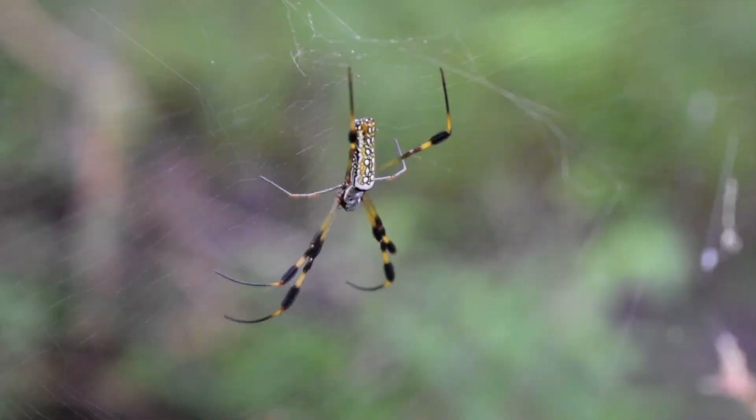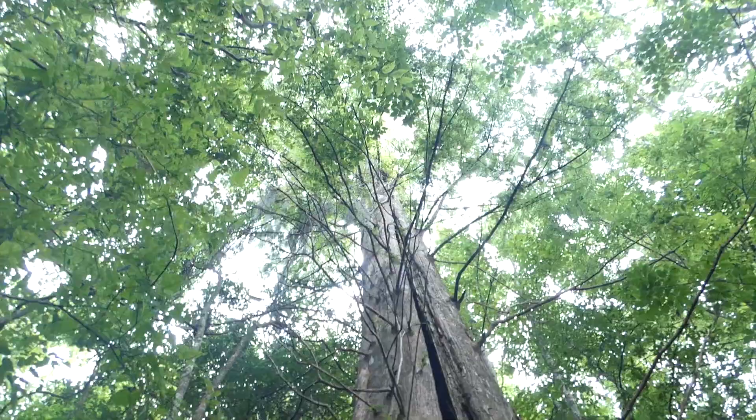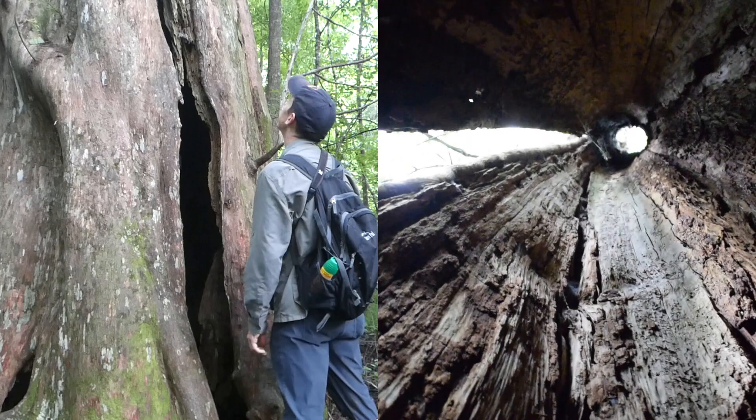We're going to go try to find maybe a couple more. We walked through the forest towards another Swainson's spot. On the way, Garrett took me to see an enormous old cypress tree that was actually big enough to stand in. He suspected it was never logged because it was hollowed out. Standing inside a tree!